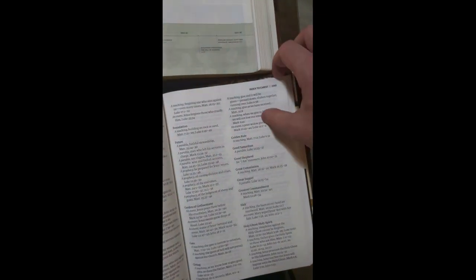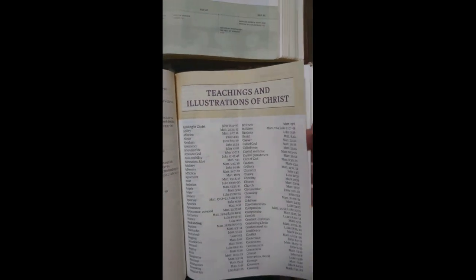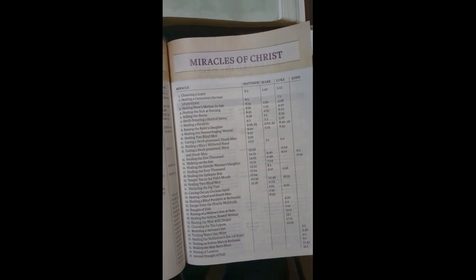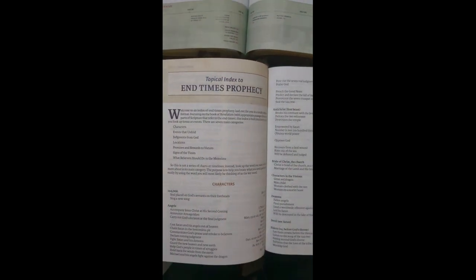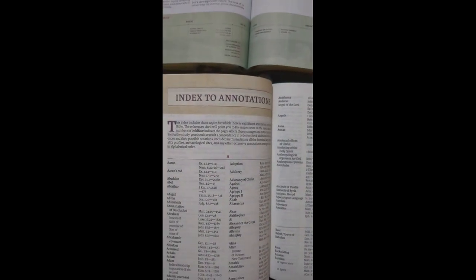The Thomas Nelson starts off with a topical index and has teachings of Jesus and the parables, a miracle index, and even has an index of Paul's teachings. So it's pretty thorough with all the indexes in the back. It has messianic prophecies, end-time prophecies — everything. It's pretty much all in order right there. It has your concordance in the back, then an annotational index, and then all your maps in the very, very back.